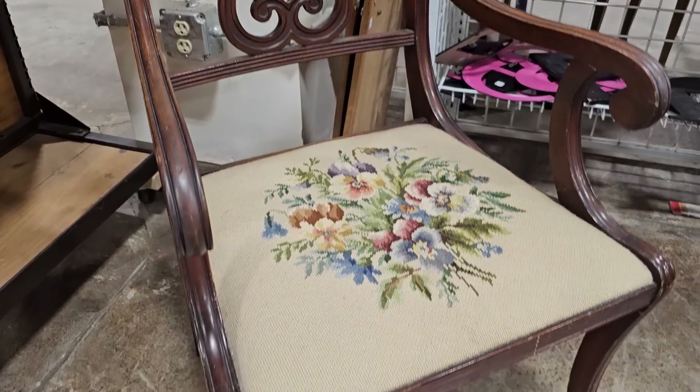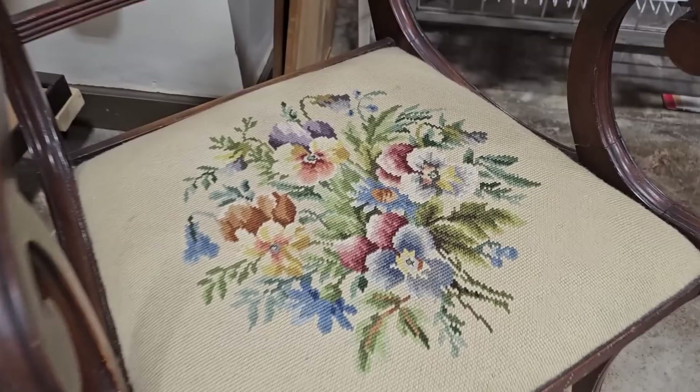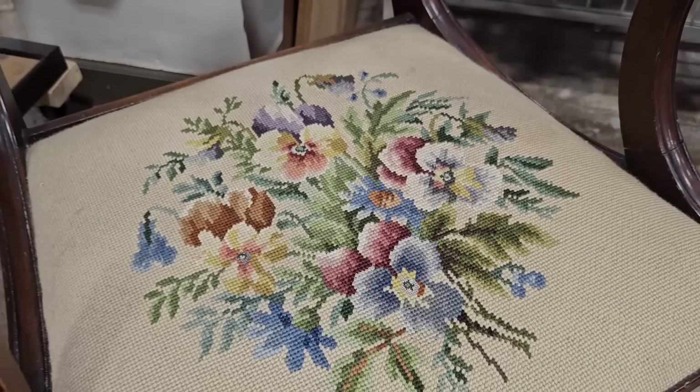Oh my goodness — that is so dreamy. Isn't that pretty? $10 for that chair.